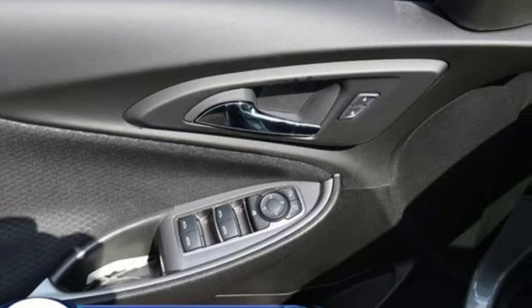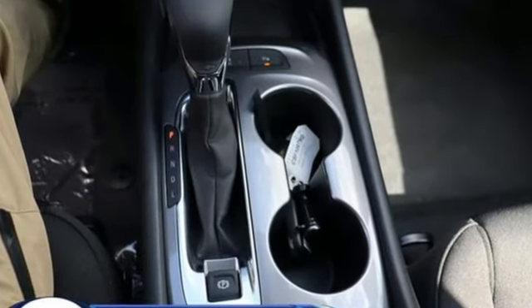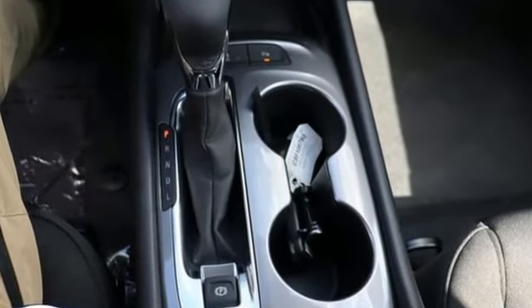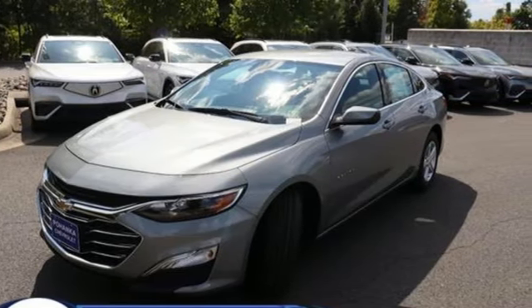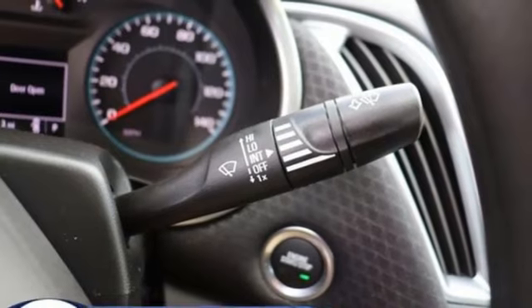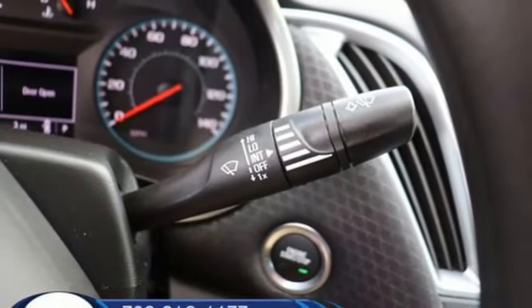It's well equipped with the features you need: streaming audio, Wi-Fi hotspot, manual tilting steering column, rear parking sensors, doors and push button start proximity key, and manual telescoping steering column.